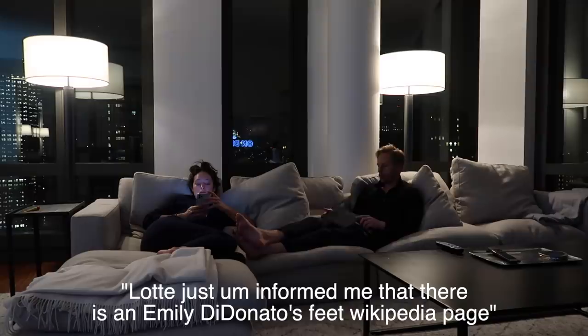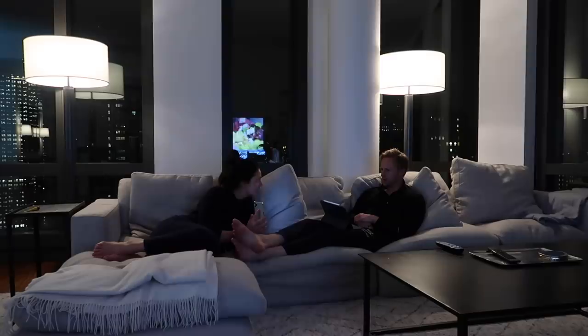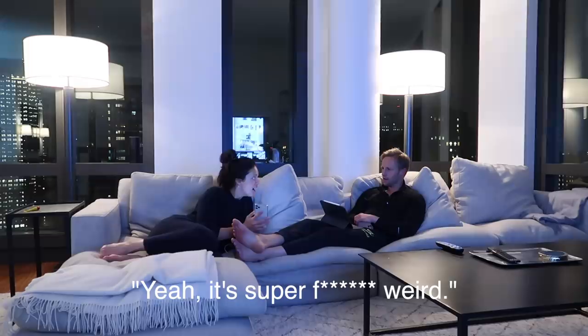Connie just informed me that there is an Emily Di Donato's feet Wikipedia page. How about my feet? My feet — that's kind of weird. Yeah, super weird.